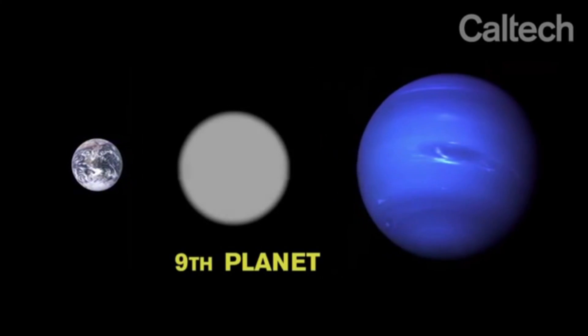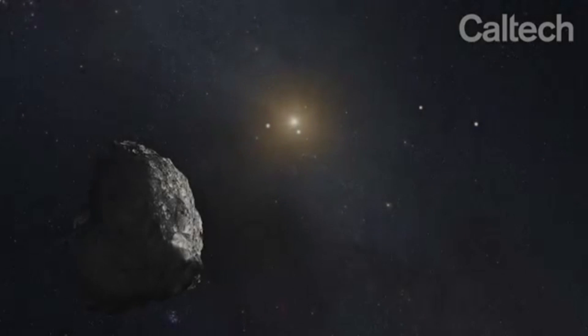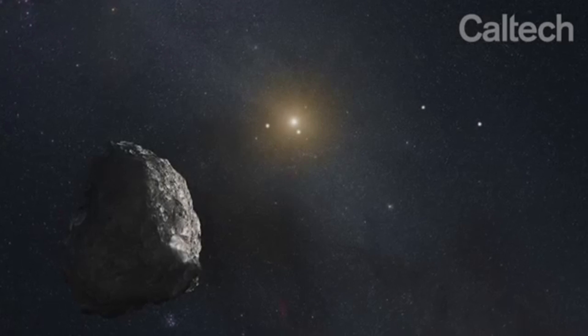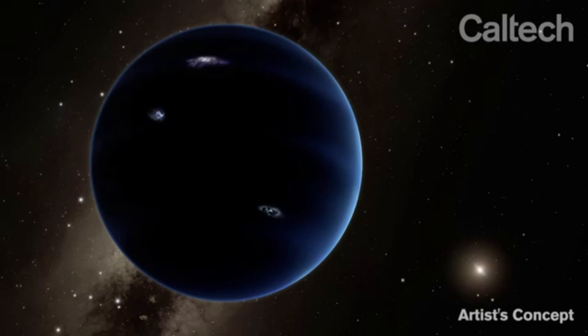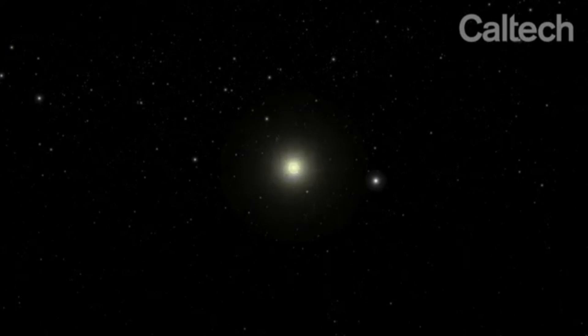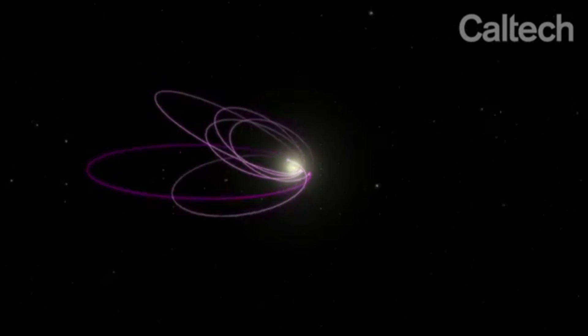The recent discovery of a new planet orbiting our sun has attracted a lot of attention. Planet 9 is believed to be orbiting on the fringes of our solar system. We can't see it, but the planet has been detected through its own gravitational pull. And one question so many people are asking right now: how did we miss it until now?